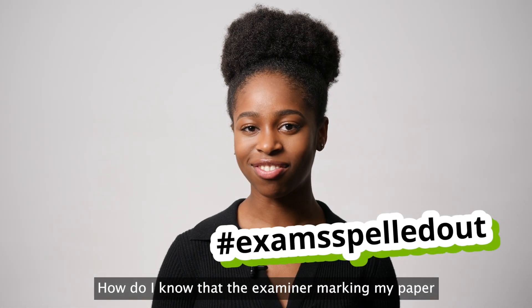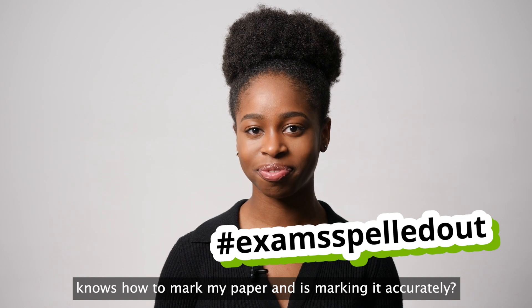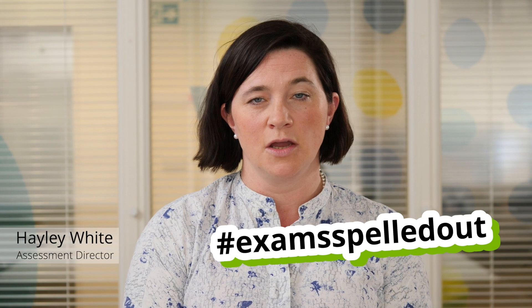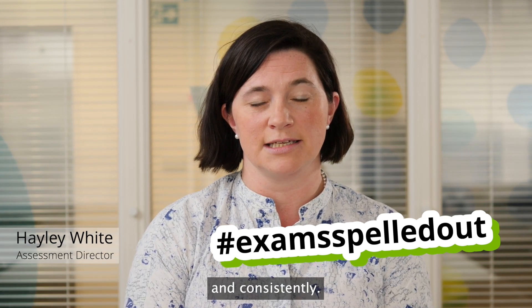How do I know that the examiner marking my paper knows how to mark my paper and is marking it accurately? First of all, we make sure that we've got the right number of examiners with the right experience and skills to mark accurately and consistently.